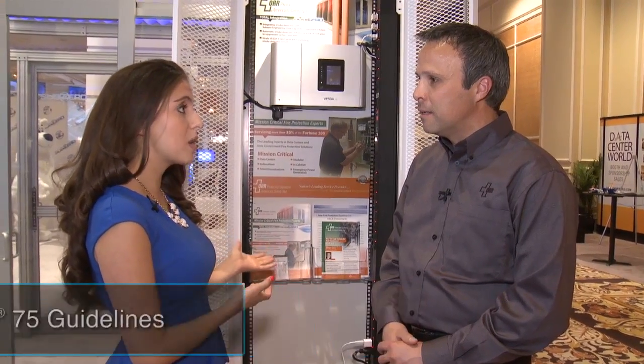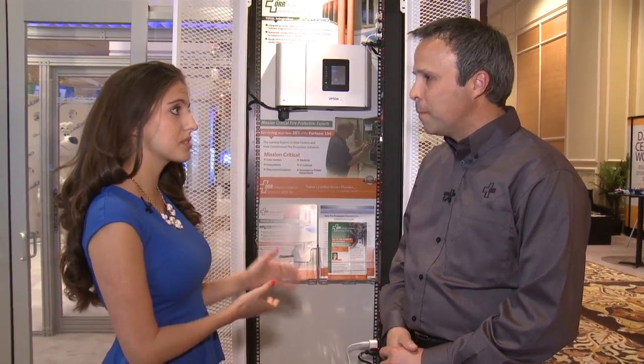Can you tell us a little bit about how the NFPA guidelines have affected data center containment systems, like the ones that Sub-Zero Engineering produce? The NFPA guidelines were established to help both data center managers and local fire authorities ensure a safe working environment in the data center and to protect the operations of the data center.